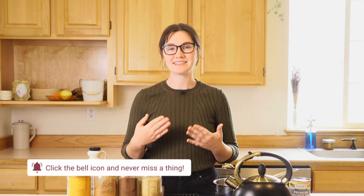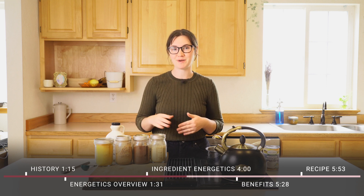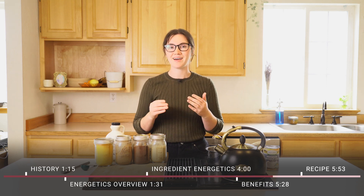Hi everybody, welcome back. Today I'm excited to share with you my favorite golden milk paste recipe. It is delicious, warming, and just packed full of wonderful medicinal benefits to help you feel balanced and well all winter long. Today we're going to discuss not only how to make this wonderful beverage, but also all of the wonderful medicinal benefits that it can bring. If you're not interested in that and want to skip right to the recipe, use the chapter bars to do that.